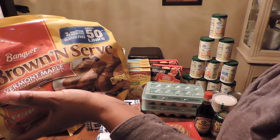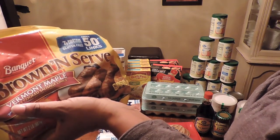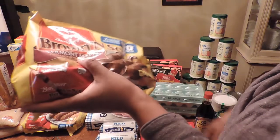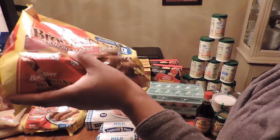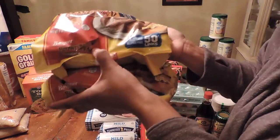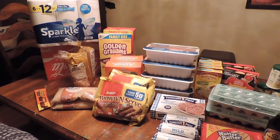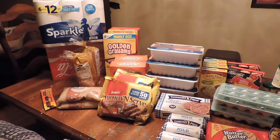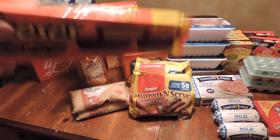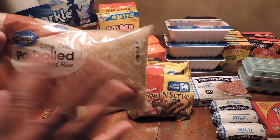I picked up two of the Vermont maple sausage and I noticed both of them have tears. It looks like when they cut open the box they cut the packaging, so I'll be taking those back. I'm not sure if it was a store error or someone else, but both are cut so back they go.